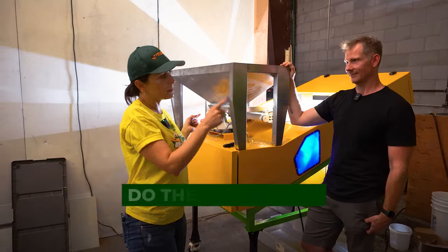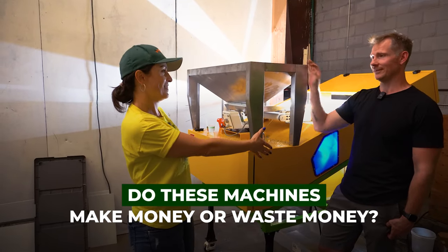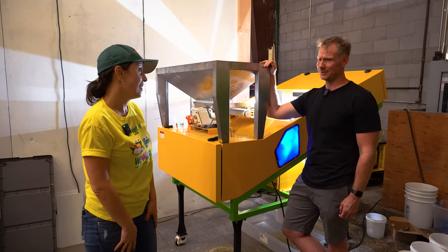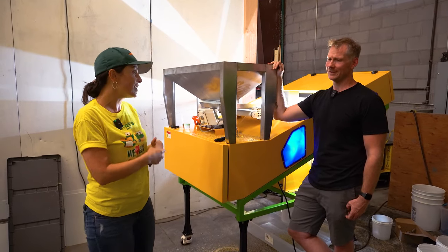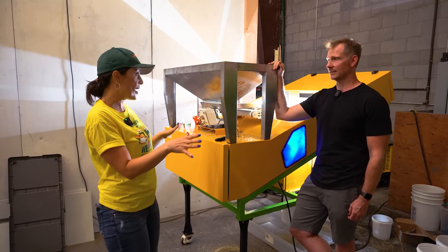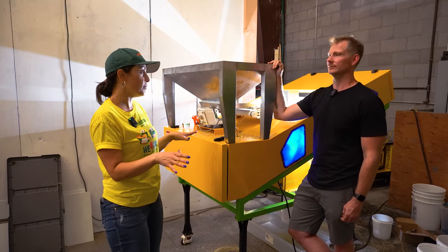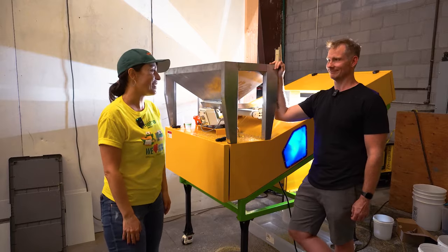Are these machines making money or wasting money? — They'll make money from day one. From day one. Thank you so much. Thank you for spending this time with us today. I'll let you get to your work. Thank you guys so much — we'll stay in touch. Any questions, you've got live customer service and tech support, so we are here for you. I appreciate it so much.